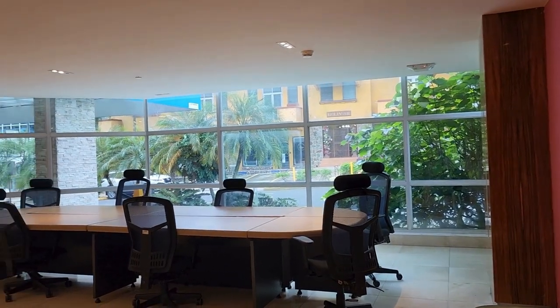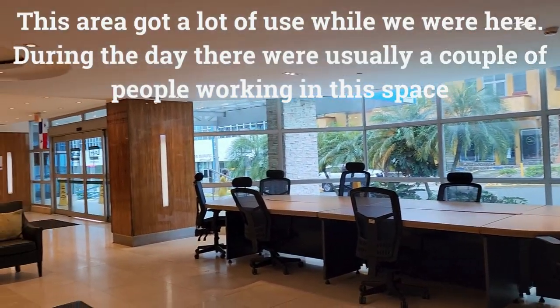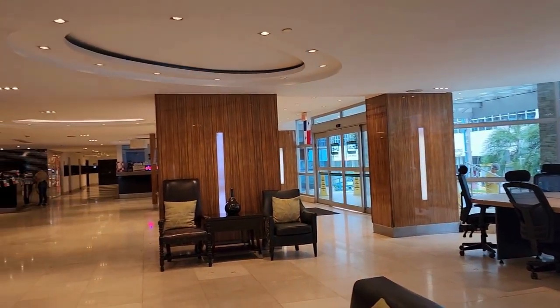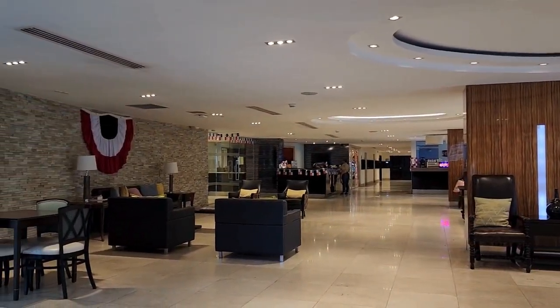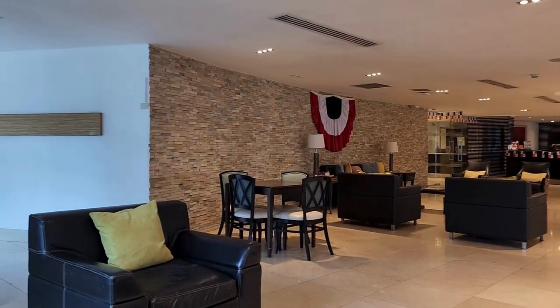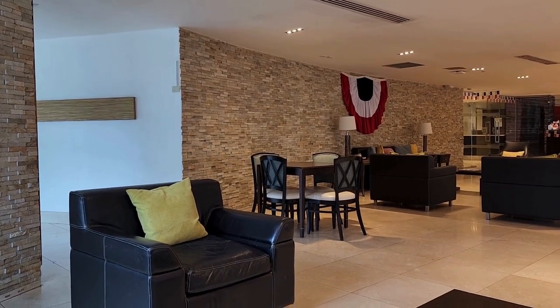We're sitting down here in the co-working space in the Studio Co Living Hotel, which is in the lobby. Little restaurant over there, a lot of nice seating areas. I'm on a pretty comfy couch here.